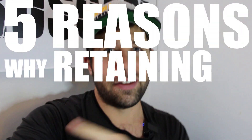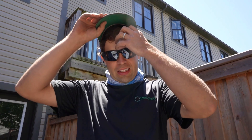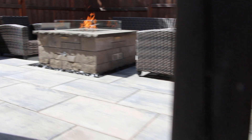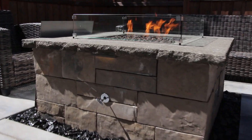What's happening hardscapers? Today we're going to talk about the five reasons why retaining walls fail. My name is Mike and I own and operate a small hardscape company in the Greater Toronto area. I started in this business working for a supplier, eventually started working on the side and then started my own business.